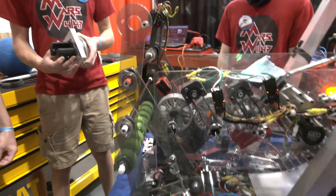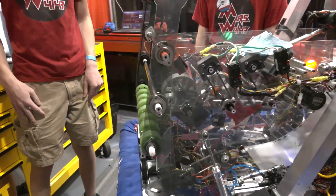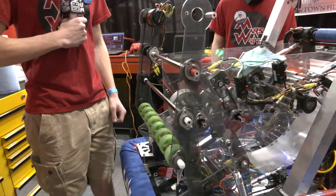Let's start to move into your robot. Jack, I know you're going to be covering the cargo journey. So let's start with your intake. Talk to me about your choice to go over the bumper intake, and what kind of iterations you've gone through in the season.